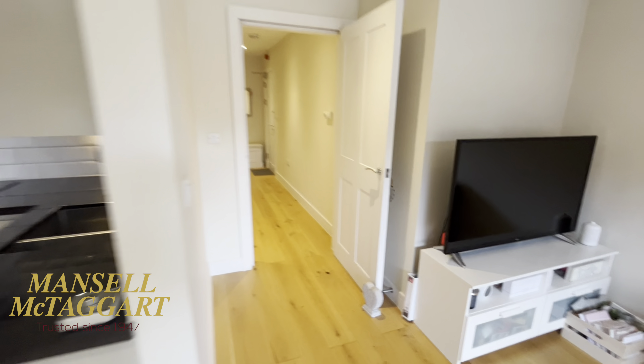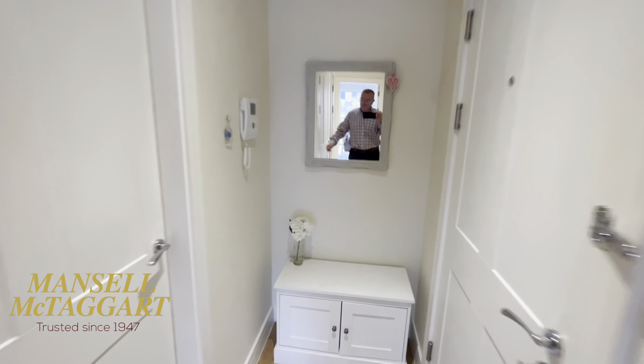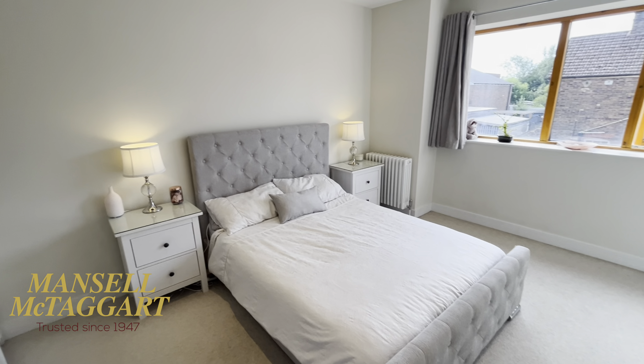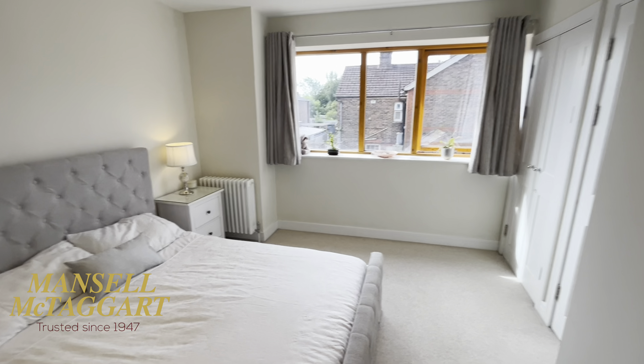That is Flat 6 Vale House, for sale through Mansell McTaggart in Haywards Heath. Hope you found the video helpful. Do take into account the parking space — having a town centre block with parking is rare nowadays. That's 6 Vale House. I hope you're impressed. Do let us know if you'd like to have a look.